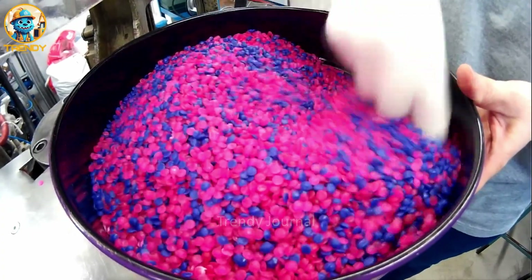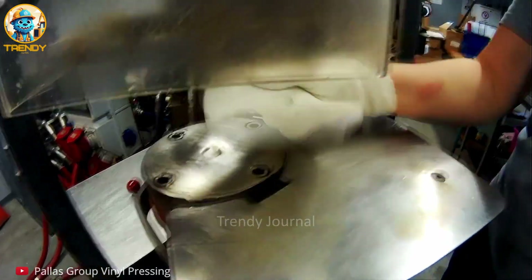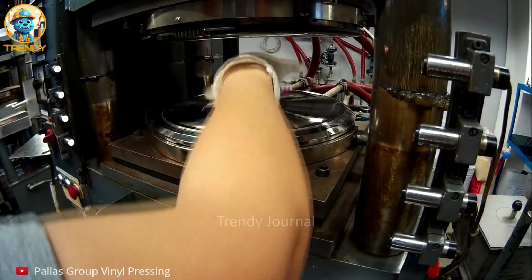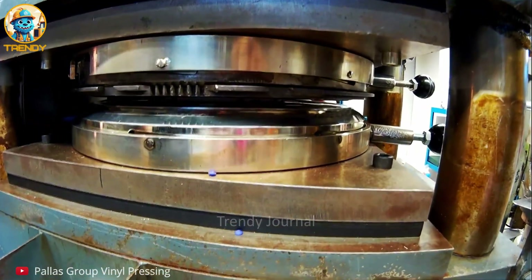Ever wondered how those mesmerizing splatter vinyl records are made? Let's take you on a journey through the fascinating production process. A vinyl puck coated with PVC pellets on both sides is transformed into a flat record under the immense pressure of a hydraulic press.